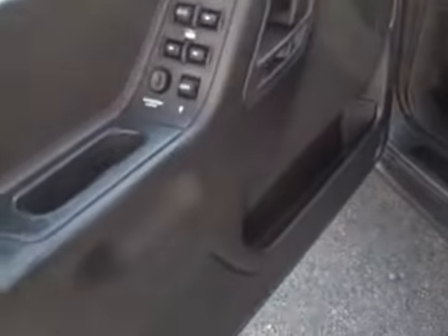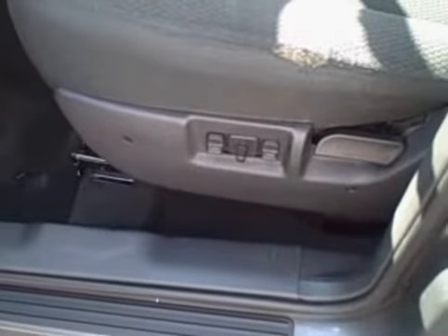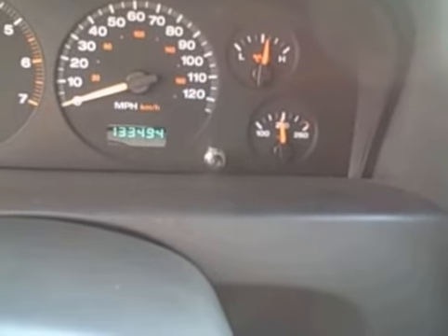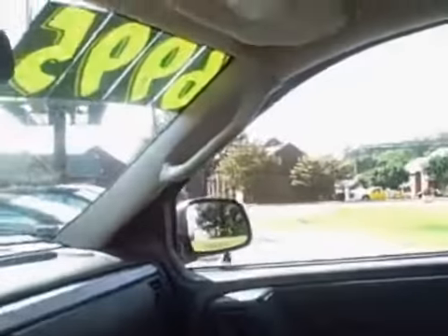Nice cloth interior. It's got power windows, power door locks, power mirrors, cruise control, power seat. 133,494 original miles. Very nice AM/FM stereo CD player, ice cold air. It is a 4x4. Dual airbags, overhead digital readout.